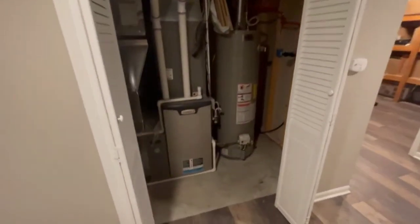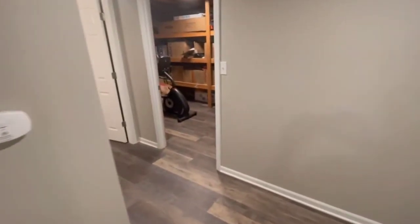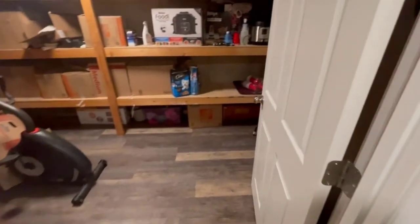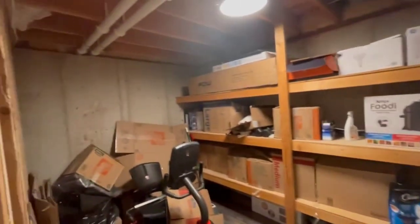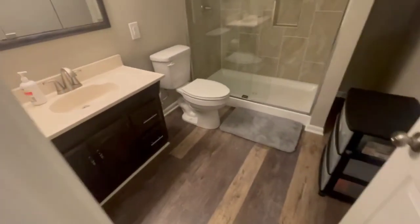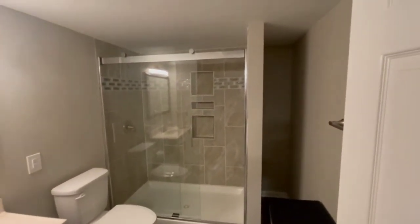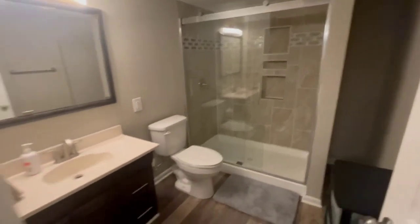We've got our utility room with the furnace and water heater in there, plus some storage back here — some unfinished storage space. And then a lower level bathroom with a full bathroom and nice tile walk-in shower.